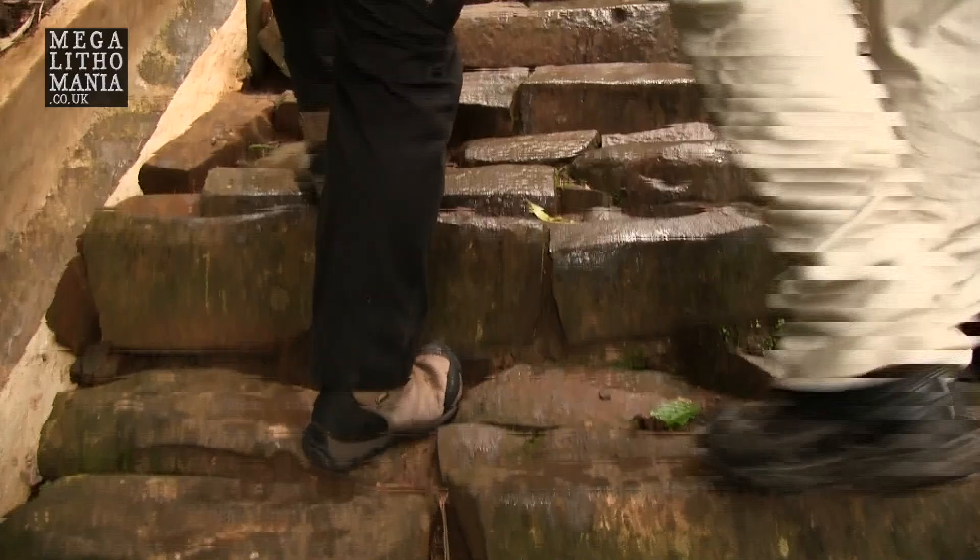We're making our way up the first part of Gunung Padang, going up the 300 or more steps. Danny's pointing out some quite strange marks on some of the steps, including cut marks, so let's take a closer look without trying to get too much water on the lens.